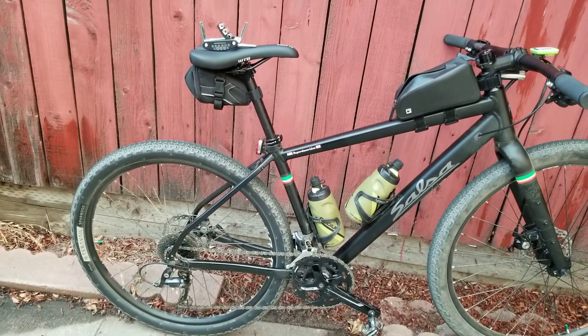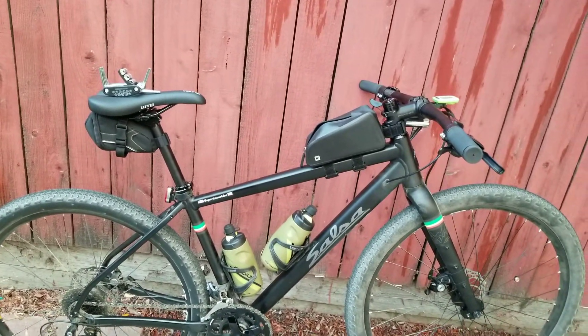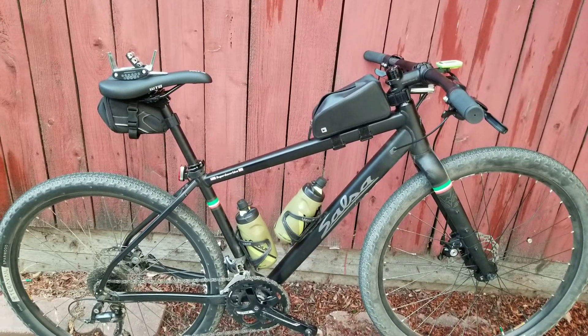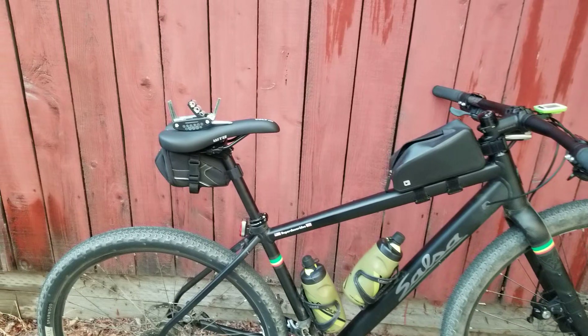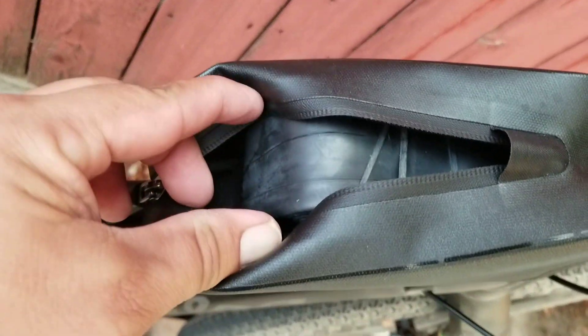Earlier today, as you're driving through the freeway, there's so much dust and so much residual ash on the ground — my car looks horrible. But one of the reasons I wanted to do this video is people ask me what I keep in my top tube bag. Well, I keep a big fat tube, and there she is.